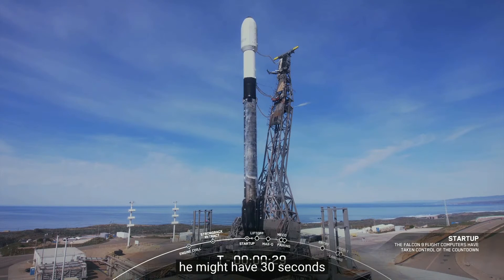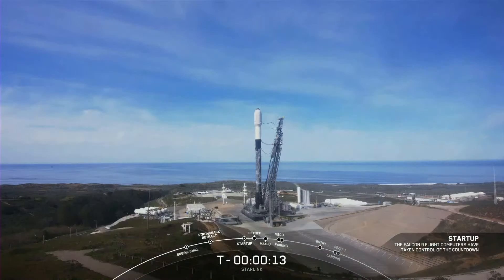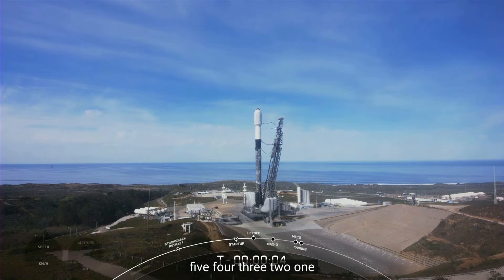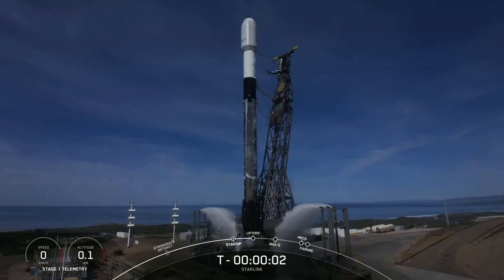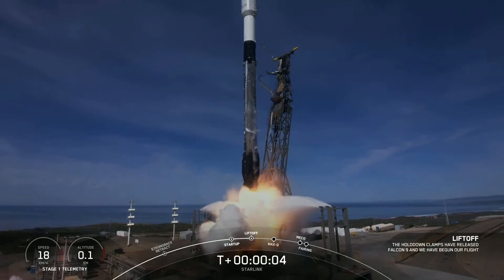T-30 seconds. 15 seconds. 10, 9, 8, 7, 6, 5, 4, 3, 2, 1. Engines full power and liftoff of Starlink Group 2-5.